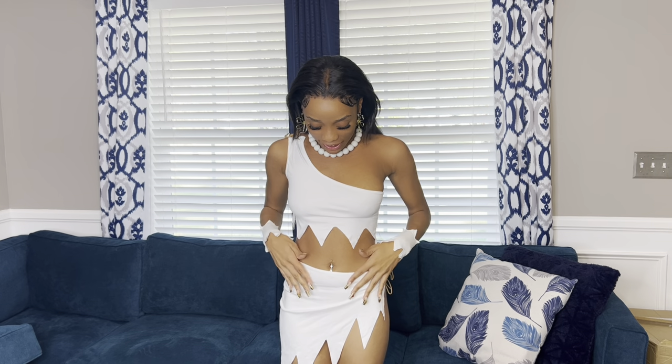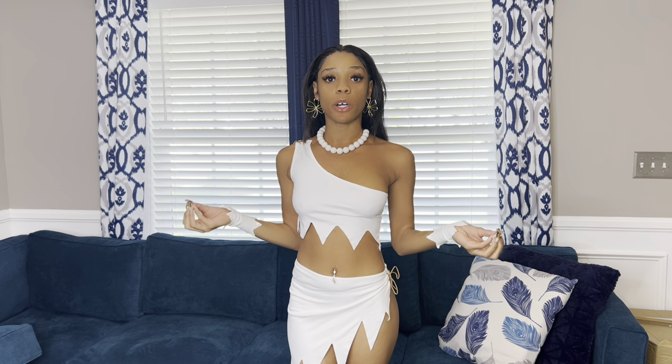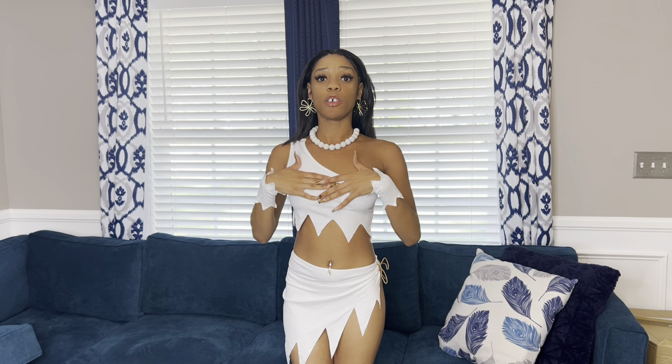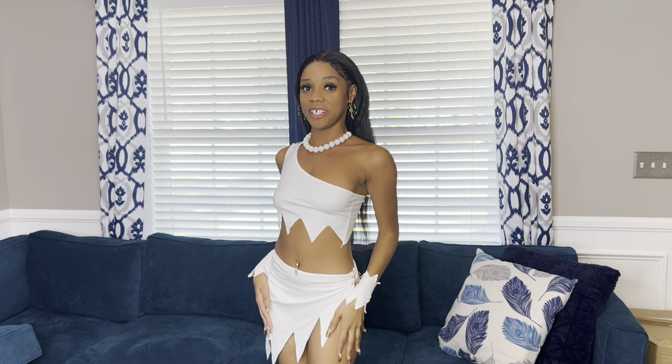I do recommend putting on warmer tights underneath this if you plan on going out, because you're super exposed — as you can see from my back. The material feels like cotton, very smooth on my skin. This costume was also very easy to slip on, no problems at all. I got this from Fashion Nova — super cute, one of my faves.